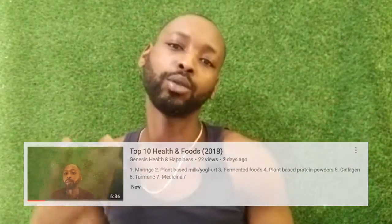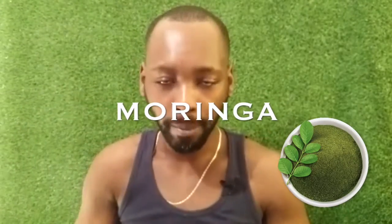Hi there everyone, my name is Genesis. Welcome back to my page. And as previously mentioned, if you haven't seen the other video, please go back. I'm covering top 10 health and food trends for 2018, and I said I'd be breaking them down into a series of 10 where I focus specifically on each one. Today we're going to be covering Moringa. I shall not waste any time — we'll get straight into it.